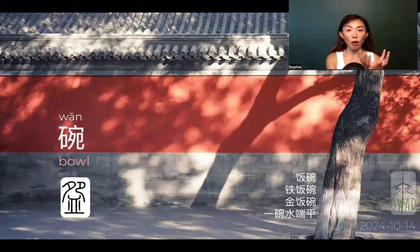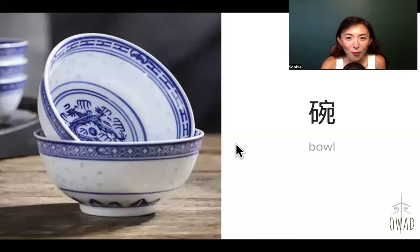Yi wan shui duan ping — one bowl of water. Imagine the water is filled to the rim and you have to hold it perfectly flat. You cannot tilt it because it's going to spill. So yi wan shui duan ping uses this physical sense of holding a full bowl of water flat, meaning you have to treat everybody to the same standard. You have to be fair — you cannot play favoritism. Yi wan shui duan ping means: hold your bowl flat, treat everybody equally.